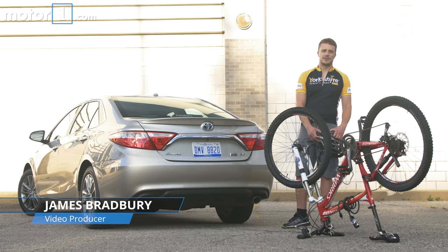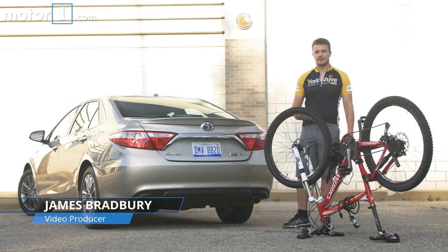Hey guys, welcome to the second installment of our Motor 1 Mini Series, Will It Bike? This week we have a Toyota Camry Hybrid and we're going to see if I can fit my bike inside of it.